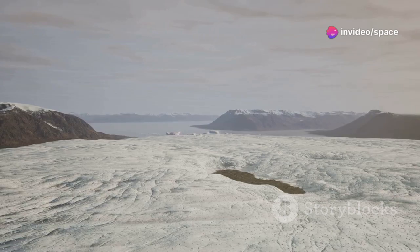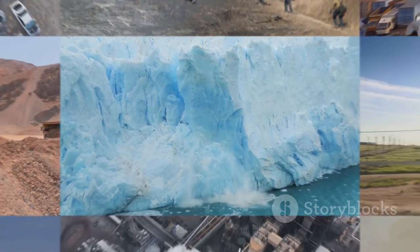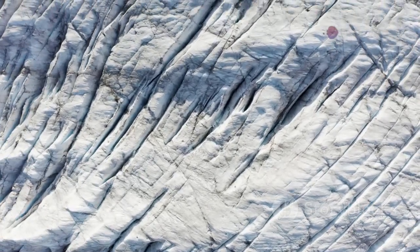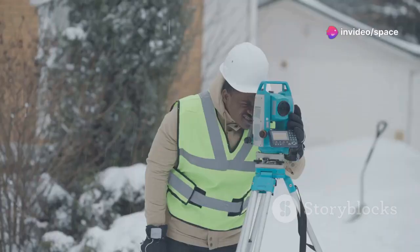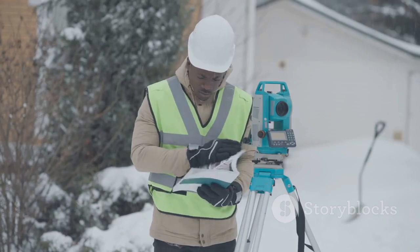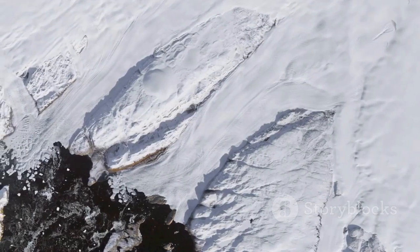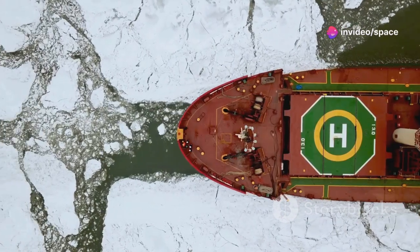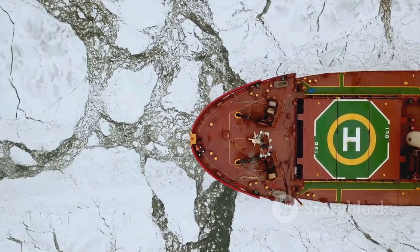The weight of the glaciers pushed the land down. With the glaciers gone, the land is slowly springing back, like a compressed spring releasing its stored energy. This process is incredibly slow, occurring over thousands of years, but its effects are measurable. Scientists use GPS technology and other sophisticated tools to track the land's movement around Hudson Bay. Their findings reveal that the region is still rising, a testament to the lasting impact of the last ice age. This ongoing uplift has implications for the bay's ecology, its shipping routes, and even its susceptibility to earthquakes.